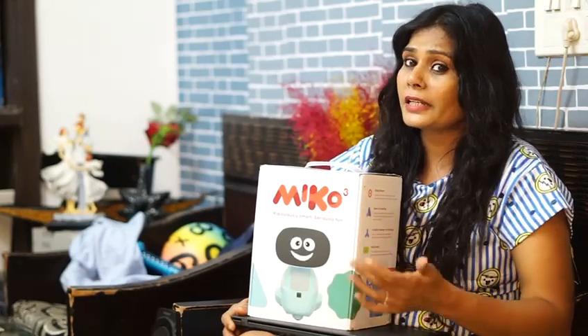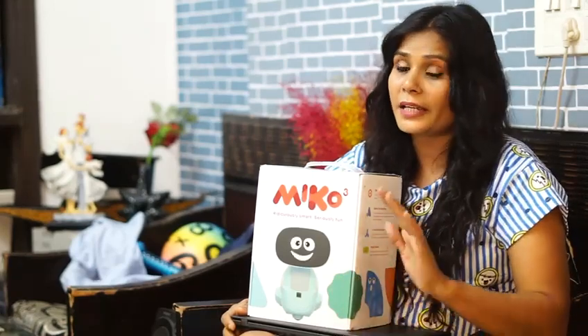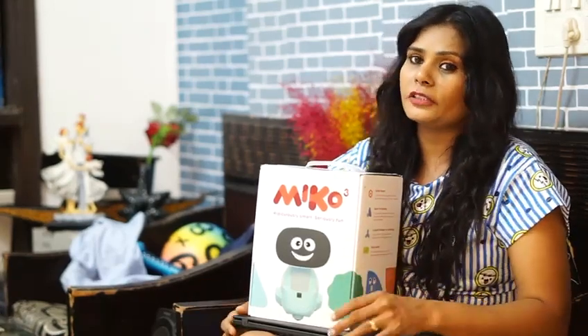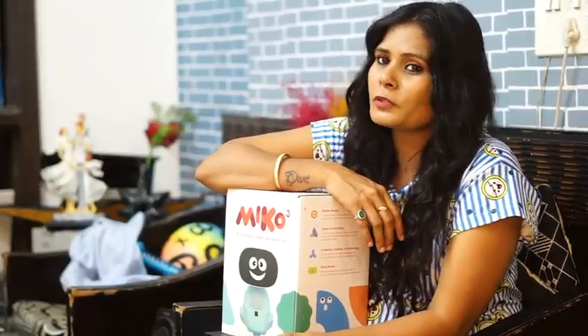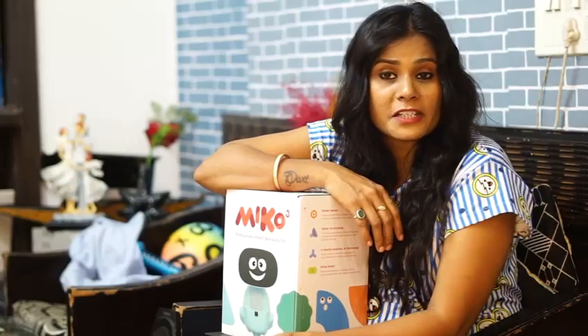Miko 3 can interact, tell stories, and play games in 8 languages from around the world. If you are interested in getting Miko 3, use my code MOMSMIKO10 and get 10% off on the Miko AI website.